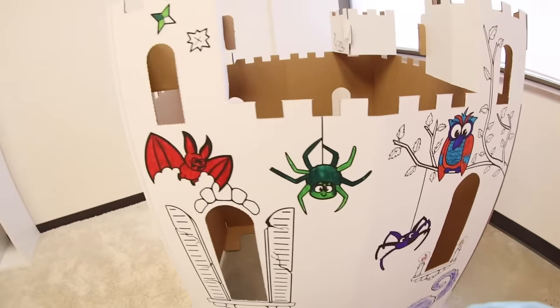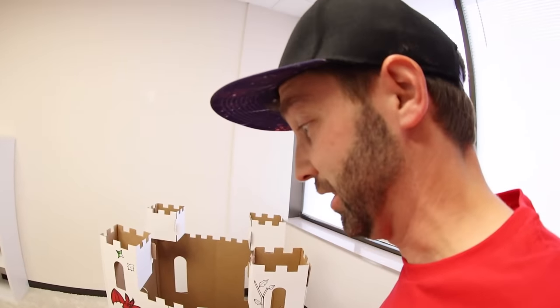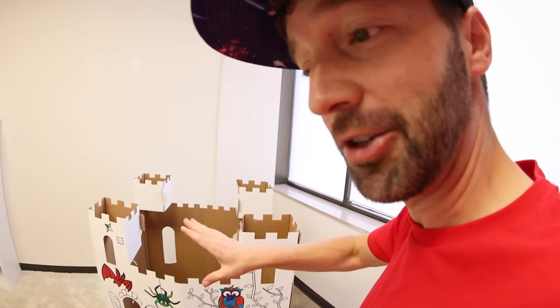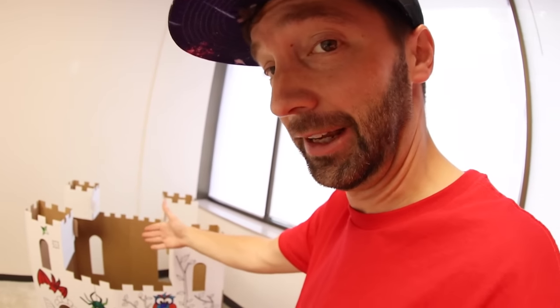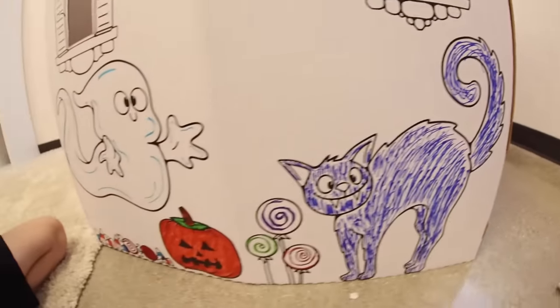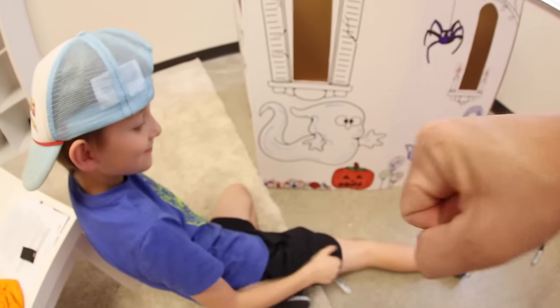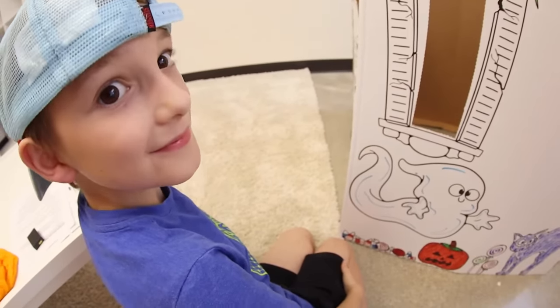Done coloring! I love it. The really cool thing about our fort is that the creativity and imagination are ongoing — you get a lot of use out of these. You can actively play with it. This is a haunted fort and we're gonna get into an adventure with it. There's our cat, our candy and jack-o-lantern, our ghosts at the top. You did really good, thank you!